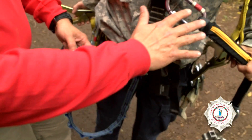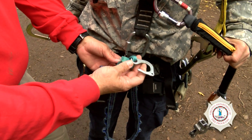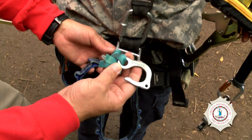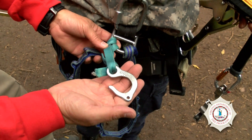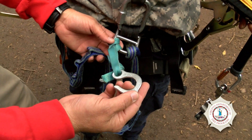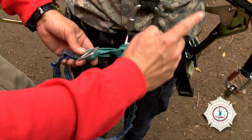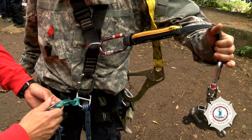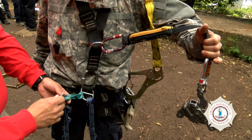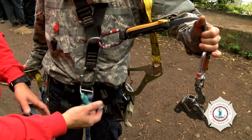He can't use his fall protection for resting, so we don't want him resting on that. This is a very simple item called a Fifi hook. He'll take this hook — it's connected positively to the waist part of his harness — and connect it into some sort of steel structure. He's still connected with his fall arrest equipment, so he's still positively connected to the tower. This allows him to quickly attach to the tower and work hands-free.